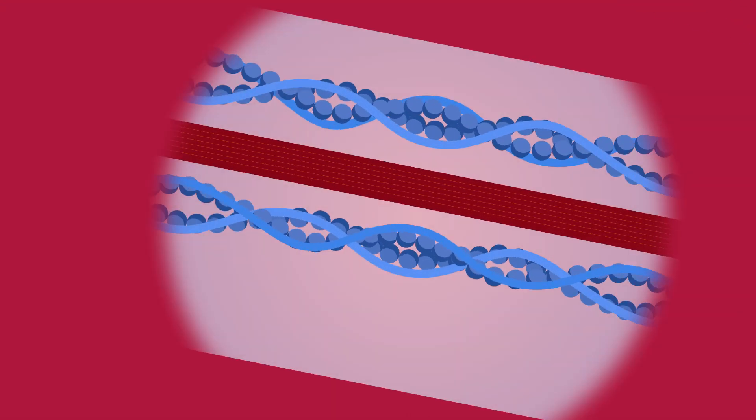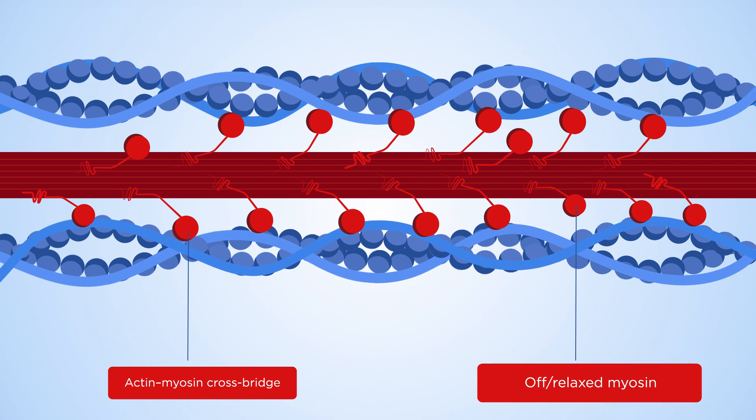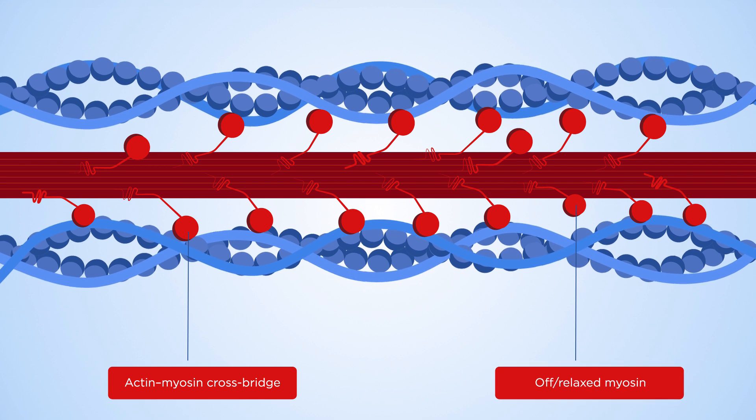In HCM, there are too many connections or cross-bridges between actin and myosin proteins, which produces excess work and makes it harder for the muscle to relax.